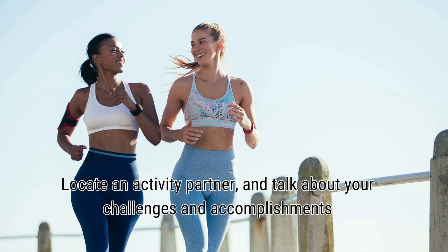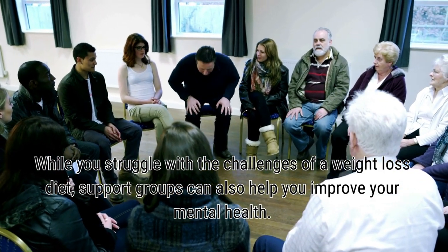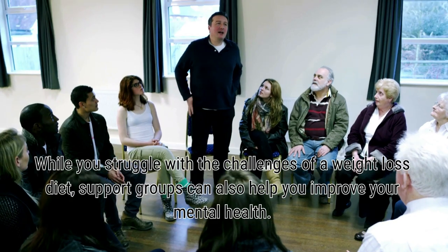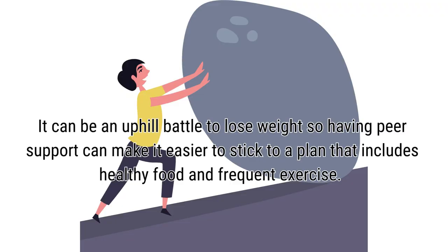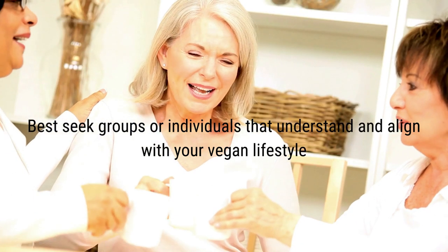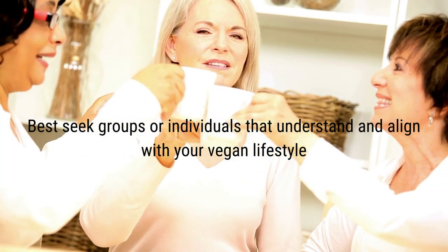Locate an activity partner and talk about your challenges and accomplishments. While you struggle with the challenges of a weight loss diet, support groups can also help you improve your mental health. It can be an uphill battle to lose weight, so having peer support can make it easier to stick to a plan that includes healthy food and frequent exercise. Seek out groups or individuals that understand and align with your vegan lifestyle.